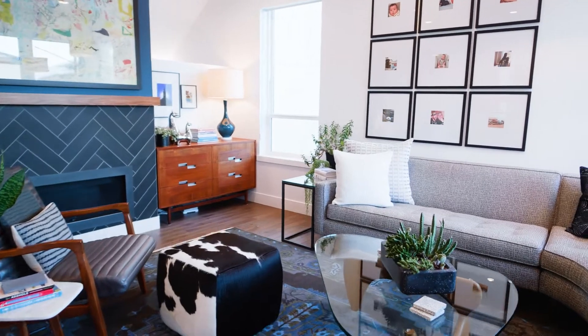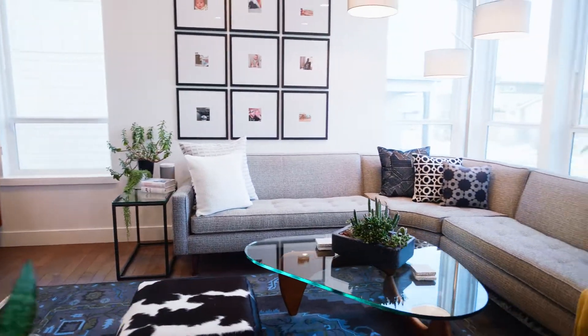Meticulous is a major understatement. The care and attention to detail in this home is beyond impressive. This house is poised to steal your heart.